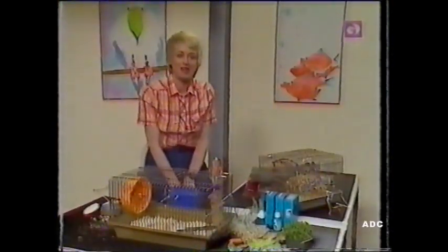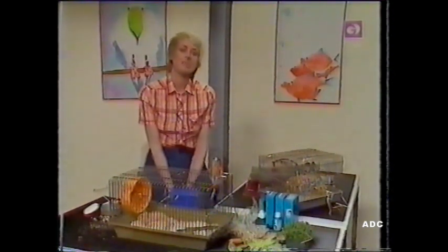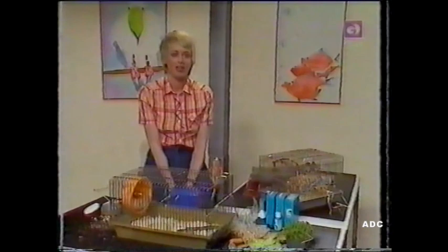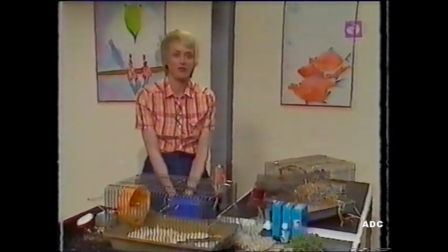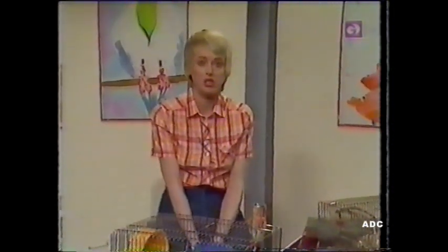Now here's a story about a hamster very like the little one you've just seen. His name was Benji, and he lived with a little boy called John. John was very kind to Benji, and he made sure that Benji was well fed and kept his cage nice and clean, with lots of fresh straw and fresh water every day. Benji was very happy, especially when John opened the cage door and let him run round the sitting room.